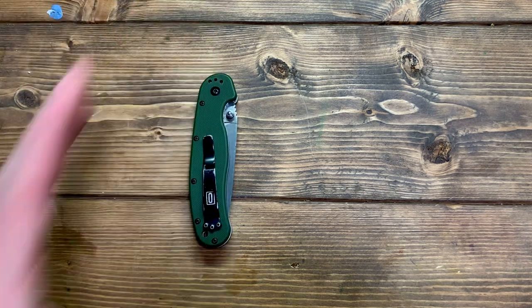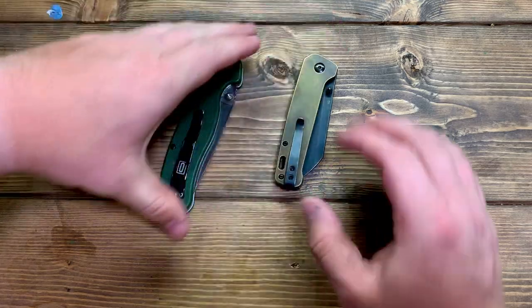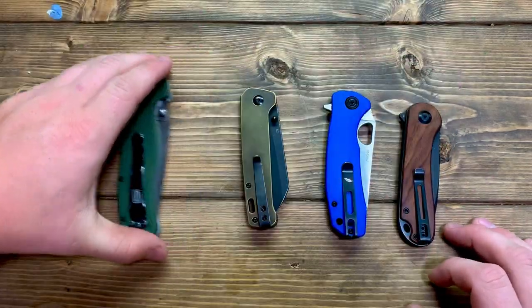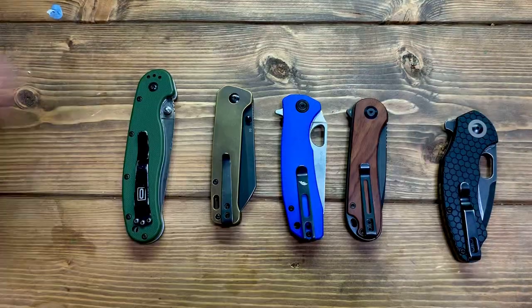If you like the video, hit like and subscribe for more content like this — great gear reviews for everyday carry. Let's get right into it. Starting off with a pocket knife. Everyone's dad seems to carry a pocket knife growing up, whether it'd be an old Case slip joint or something like this. The first Father's Day gift idea I'd like to talk about is a pocket knife.